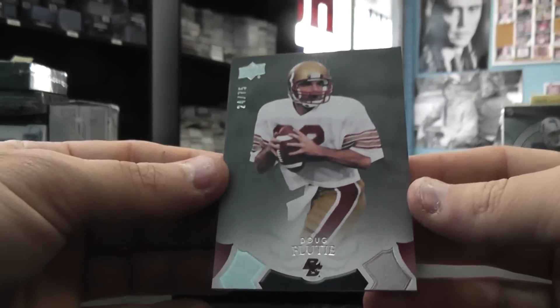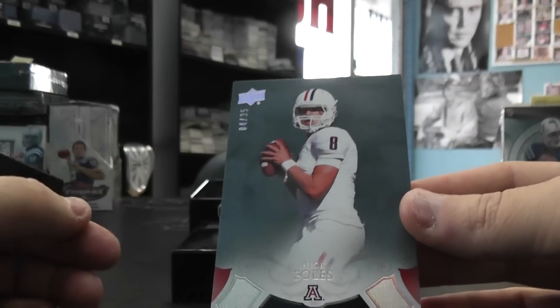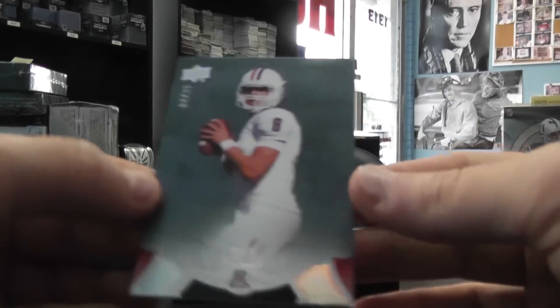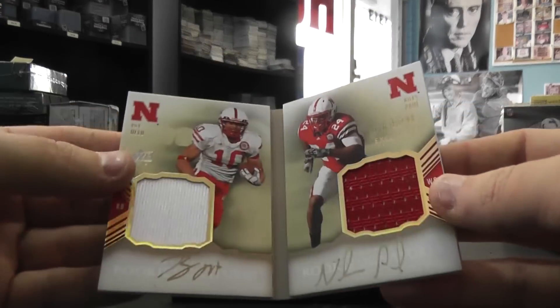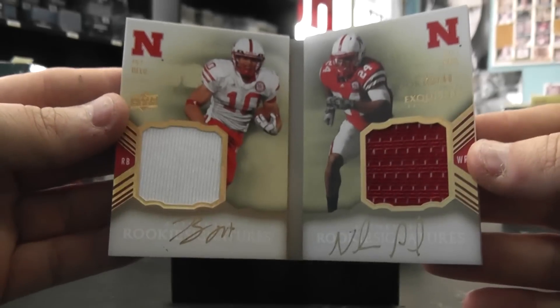We have Doug Flutie /75. And we have Nick Foles /35. And we have a dual jersey gold ink book card with Roy Hallou and Niles Paul.